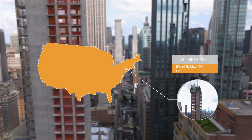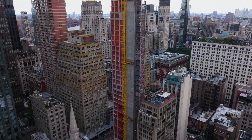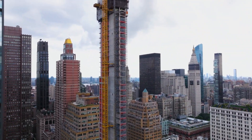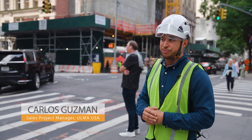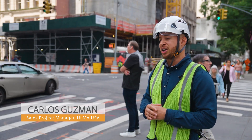Hi, my name is Carlos Guzman. I'm with Ulma Formworks. We're here at 262 Fifth Avenue in Manhattan. We're doing a big project here — it's actually 60 stories. We're working with Alba Services. We've been working with them for a long time, and they love our service. That's why we're here accommodating another one of their projects.